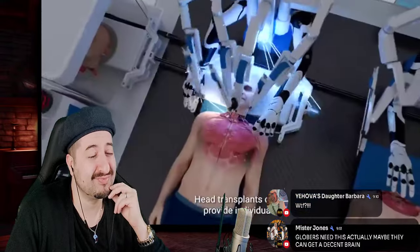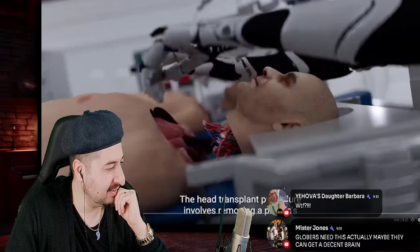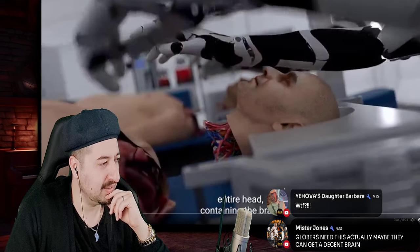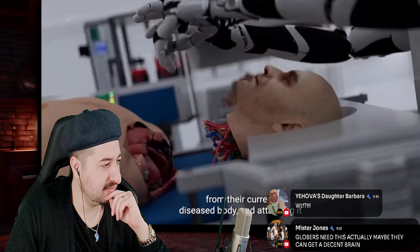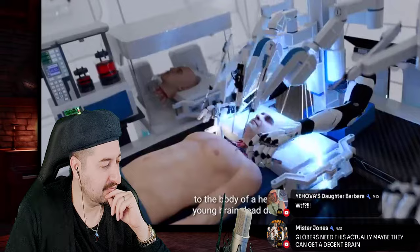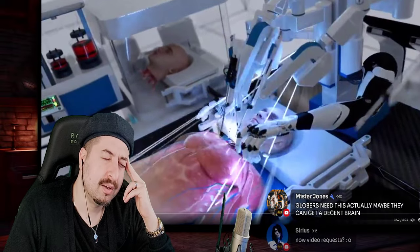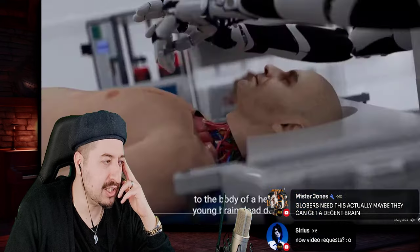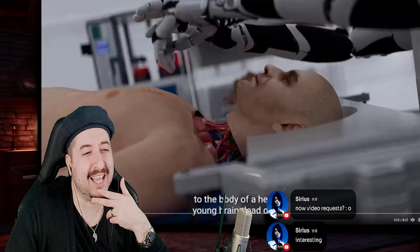Head transplant — what, what, what?! The head transplant involves removing a person's entire head containing the brain from their current diseased body, then attaching it to the body of a healthy young brain dead donor. How am I gonna interpret that?